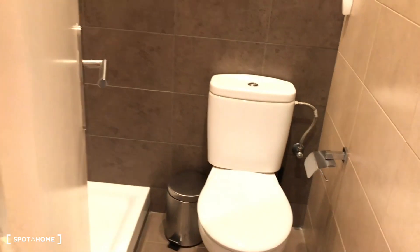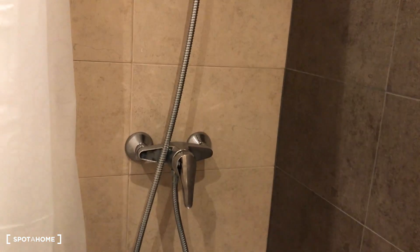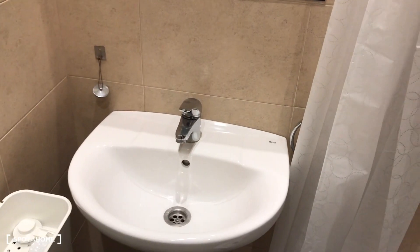Here we have bathroom number one with the toilet. It's a small bathroom, but like the whole apartment it is brand new. There's the shower, and here we have the mirror with the sink.